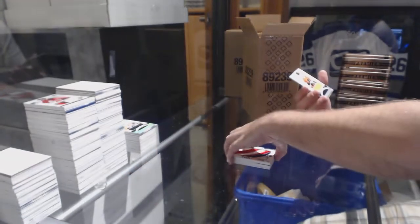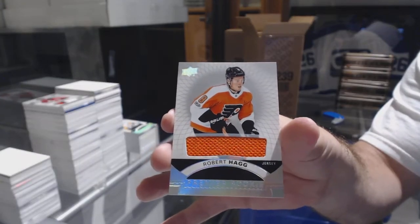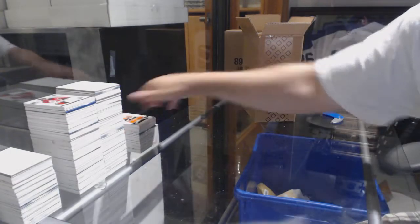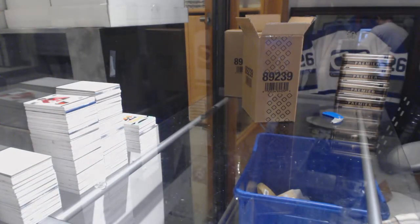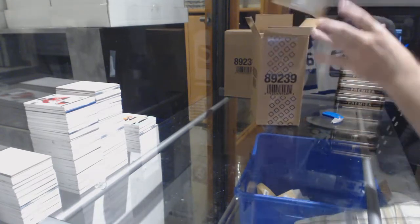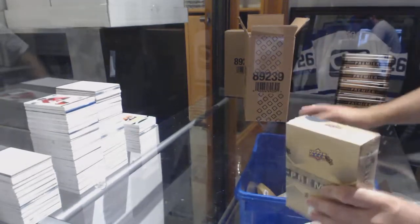Sergei Bobrovsky. And for the Flyers, Robert Haag jersey. One more tin in here — that was a great patch, and holy moly, this case is awesome.